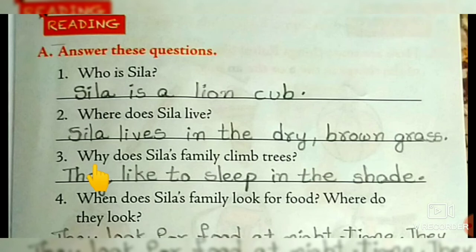Why does Syla's family climb trees? What is the reason? Because it becomes very hot, so they like to sleep in the shade.